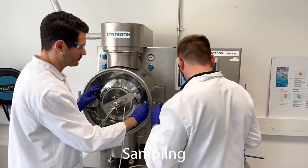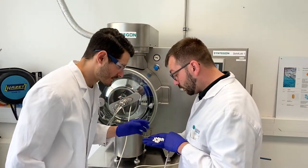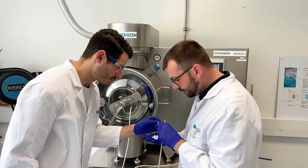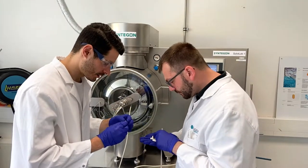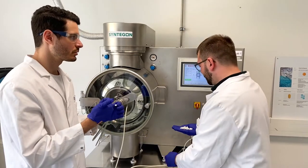Sampling of the tablets reveals scuffing on the surface of the coated tablets. This can occur due to the formulation or interactions of the wall of the coater with the coating of the tablets.